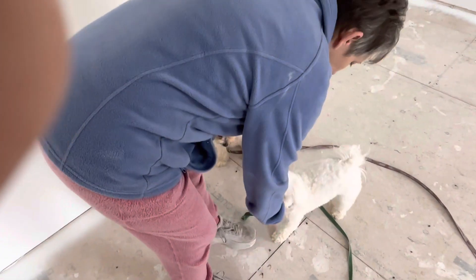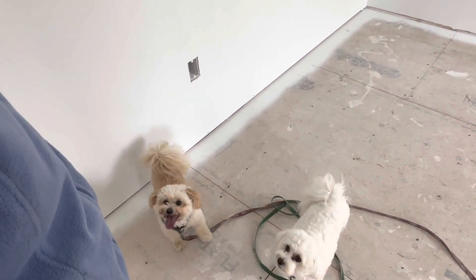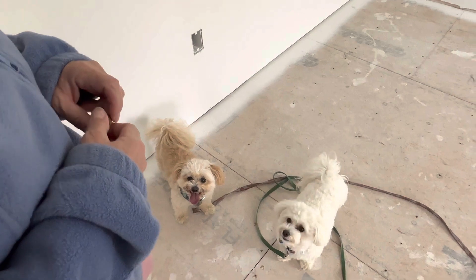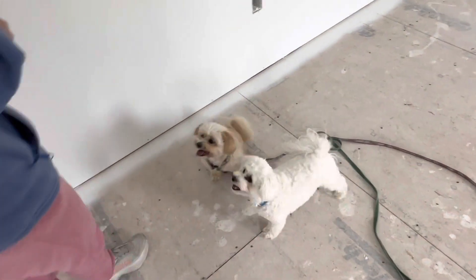Oh, they're so excited! We're at Holly and Jared and Toby and the cats, Harry. Harry and what's the other one? Marvin! Harry and Marvin!